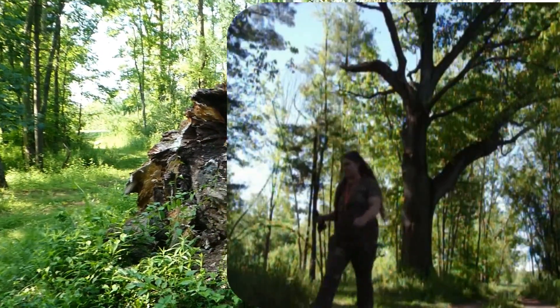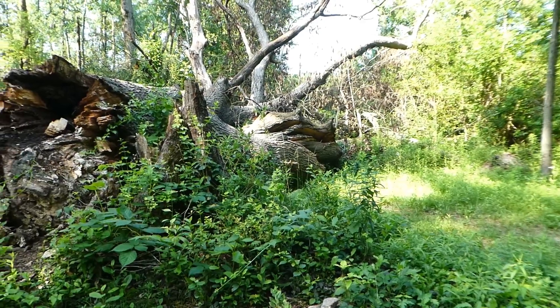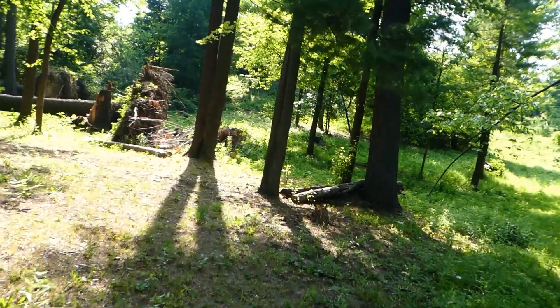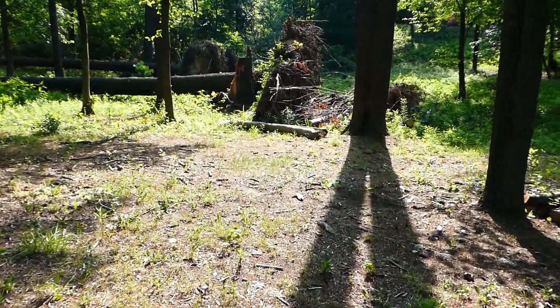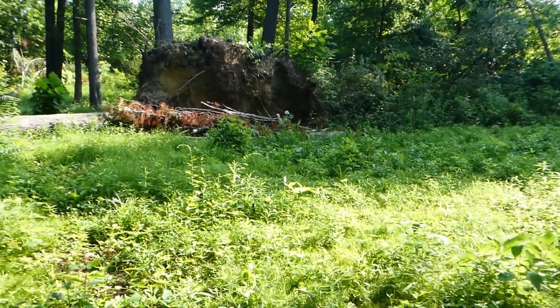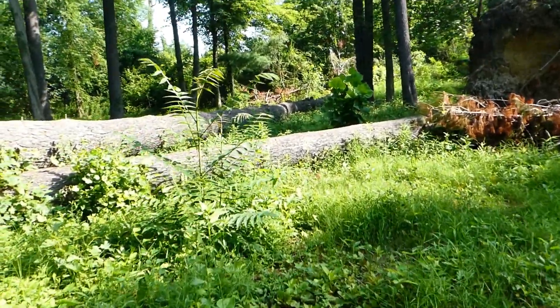Almost looks like it's been down a while — longer than the last storm. I think the white pine I was talking about is down. Guess it's not all celebration. Tons and tons of poison ivy.